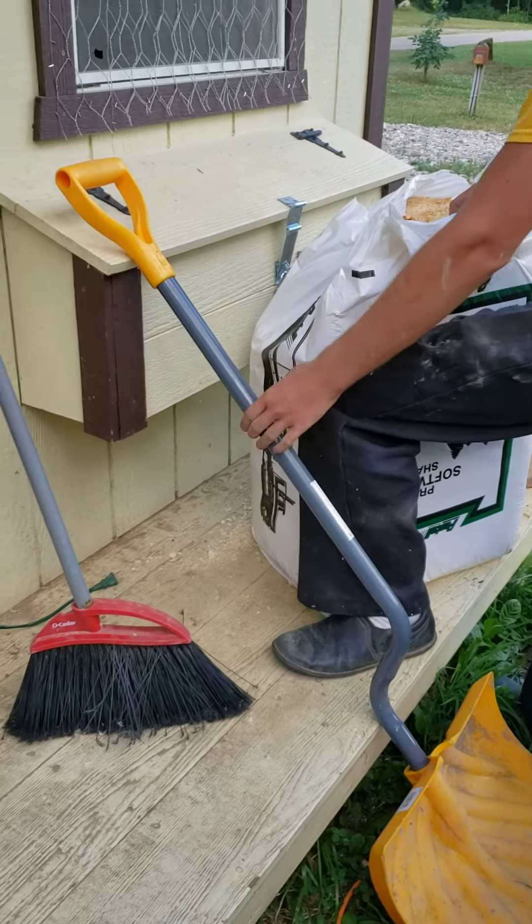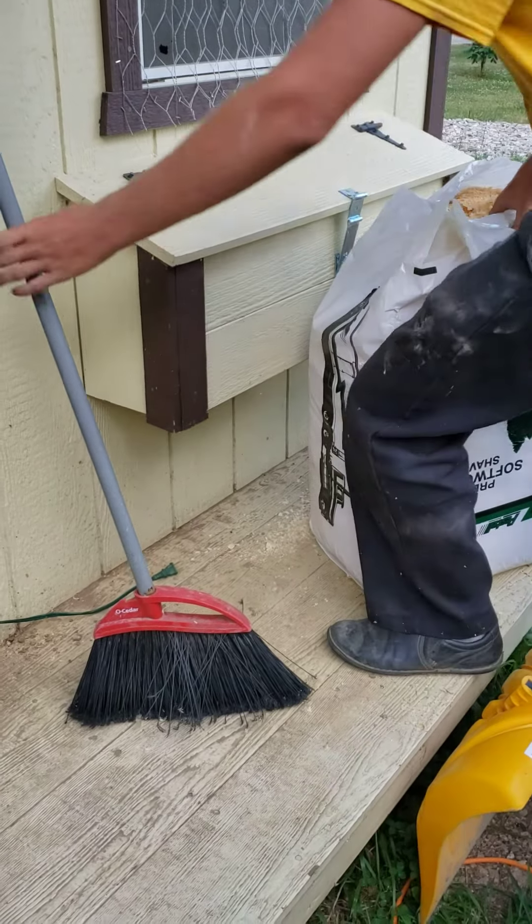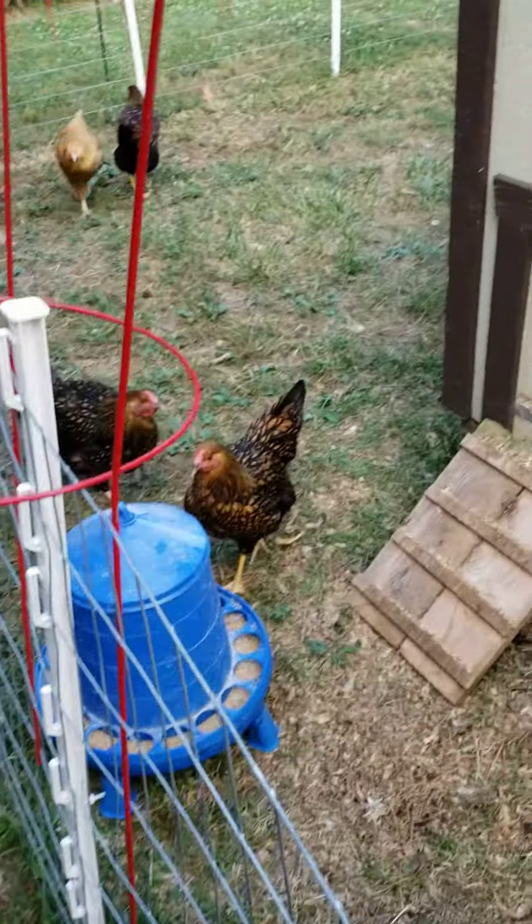I already got the brooder box all set up with fresh shavings and the fake eggs in there. We already had one of the Wyandotts jump the fence.